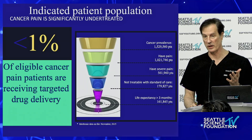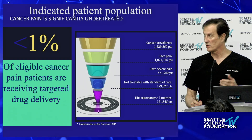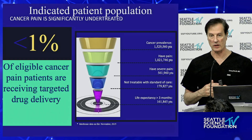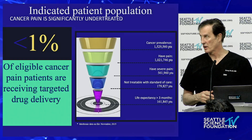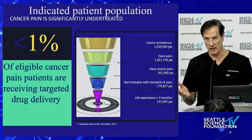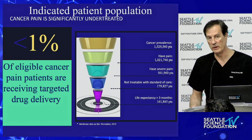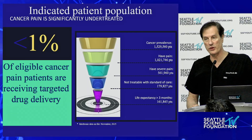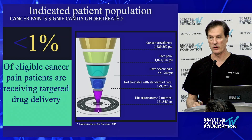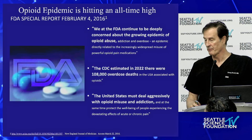Only two out of this whole group do intrathecal pumps. I think that's a travesty — it's way underpenetrated. Dr. Clark and I are radiologists and we deal a lot with cancer pain. There are about 1.5 million people that have cancer every year. About a third will have severe pain, and about a third of those will have a life expectancy greater than three months — which by definition makes them a good patient for a pain pump.